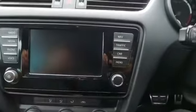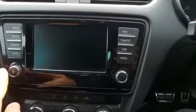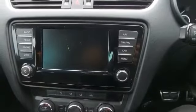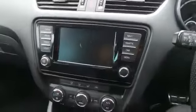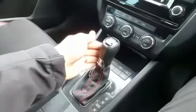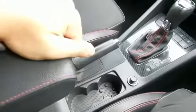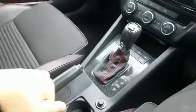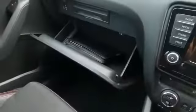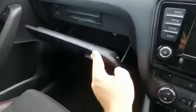We also have the infotainment system just here — let me power it up — with navigation, DAB digital radio, and Bluetooth. DSG gearbox, a nice comfortable adjustable centre armrest, and there's a large glove box with an air vent to keep bits and bobs cool in the summer.